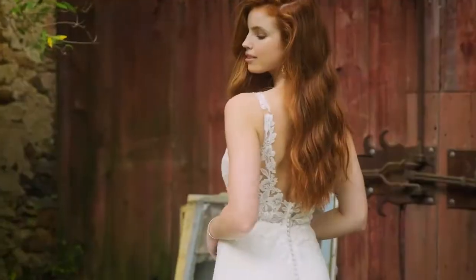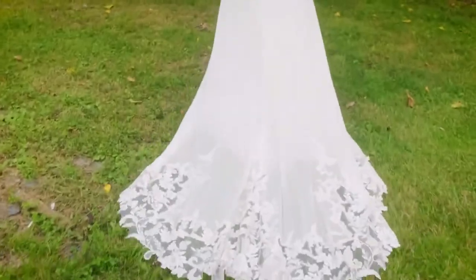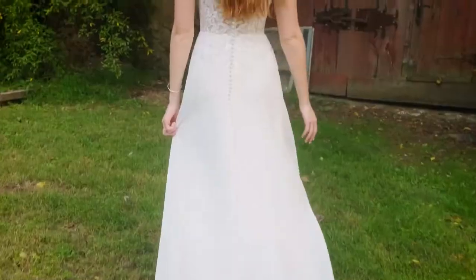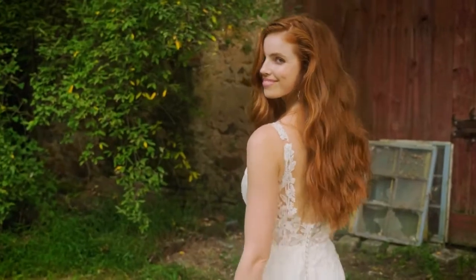Chantilly lace lines the sheer bodice for vintage vibes around to the sexy V-back, finished with buttons. Appliqués cascade down the soft chiffon skirt, continuing to the stunning cut-out chapel-length train.